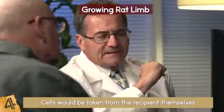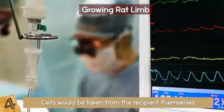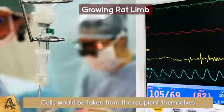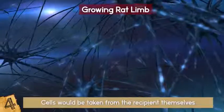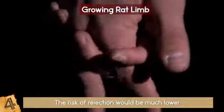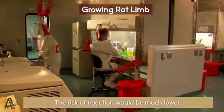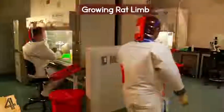Discover Magazine reports that in the future, cells would be taken from the recipient themselves. In many transplant cases, the body will reject the unfamiliar hand or organ, requiring immunosuppressive therapy for the rest of their life. If cells were taken from the recipient themselves, the risk of rejection would be much lower — and essentially, people could grow their own limbs back. It will be at least 10 years before bio-limbs are ready for human testing, but science is on its way!